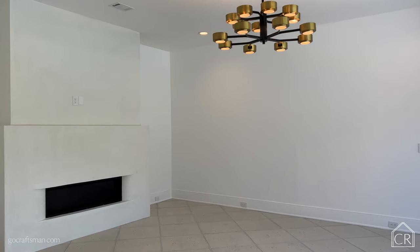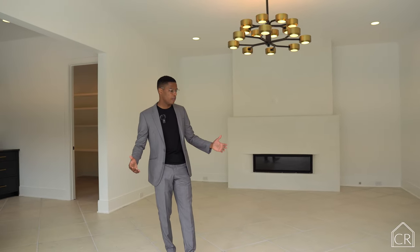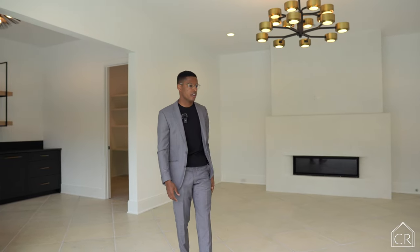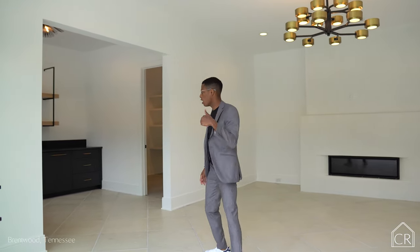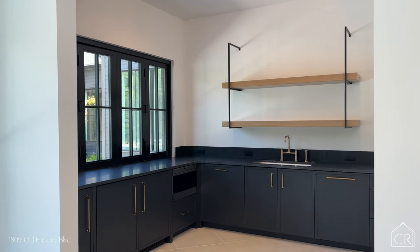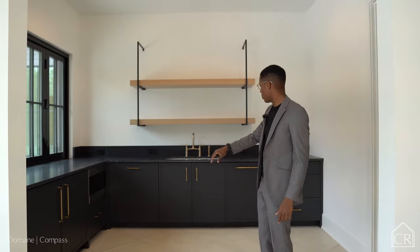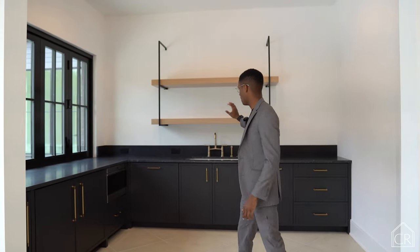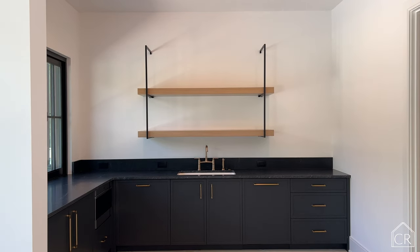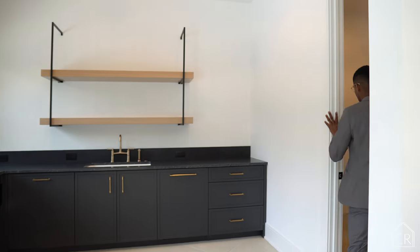Inside the pool house, you have another fireplace and a full den area you can stage as a seating area — maybe put a TV here to entertain. There's a full bath, and if you come in here, you also have a full kitchen: ice maker, double fridge, microwave, dishwasher, amazing counter space, floating shelves, sink, and a massive walk-in pantry.